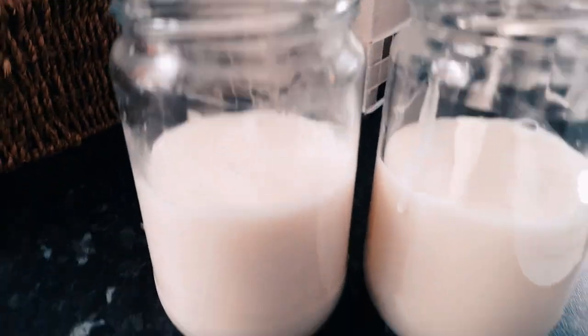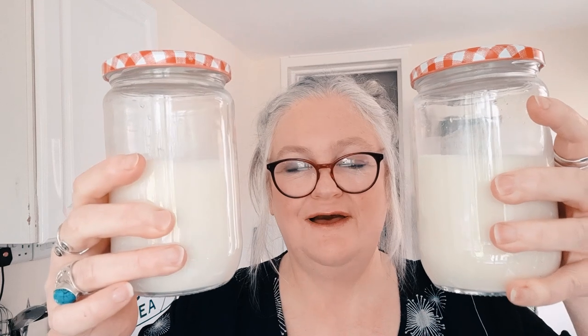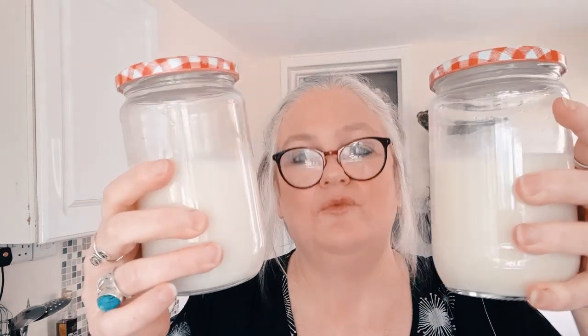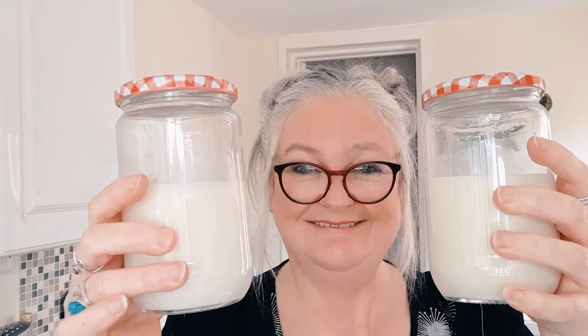There's the oat milk — it looks all right! Four cups, about a litre — 250ml per cup. I need to work out the cost: I used oats that were a little more expensive so I think this probably cost me about 25p for a litre. In the shops it's £1.75 — no-brainer. I hope it tastes good. I'm going to put these in the fridge and taste them later.